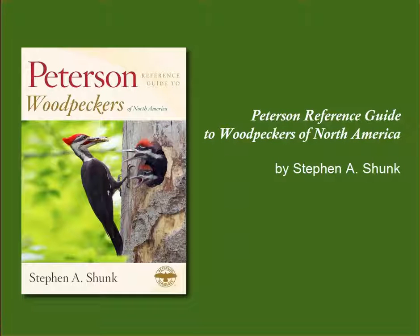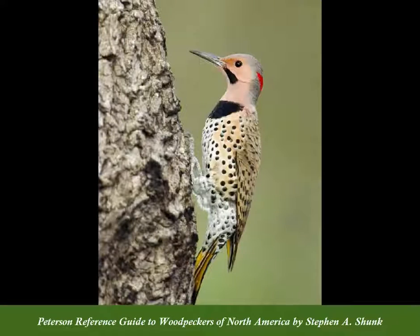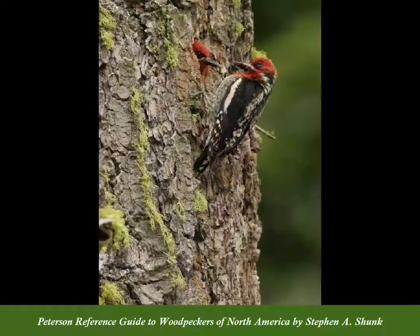Introducing the Peterson Reference Guide to Woodpeckers of North America by Stephen Schunk. From the iconic Woody Woodpecker to the ubiquitous northern flicker, woodpeckers have long captivated our attention.